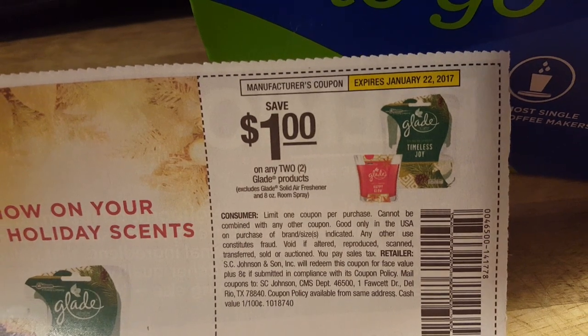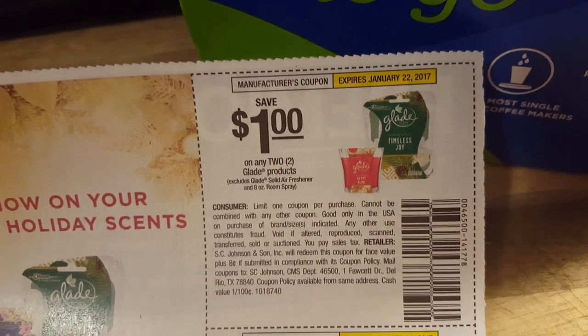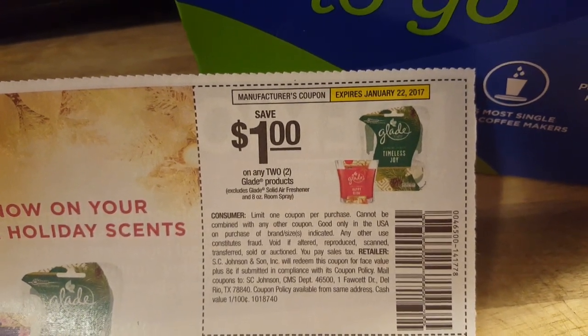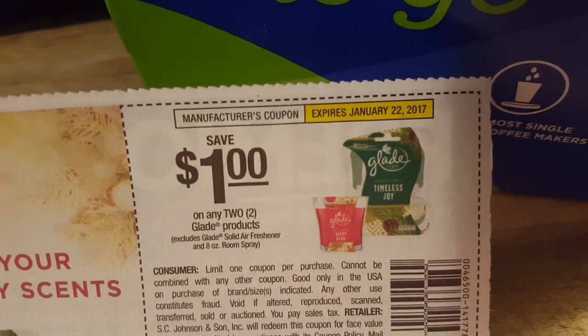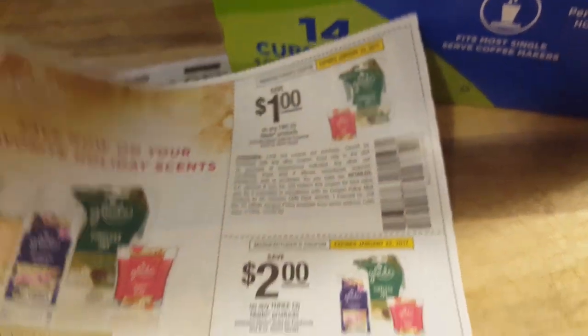I want you to save these coupons for after the holidays. I don't want you to use them now — I want you to absolutely save them. They were in the Smart Source this past Sunday, so that expiration date is gold because they will allow you to use these on clearance items. I used them last year.